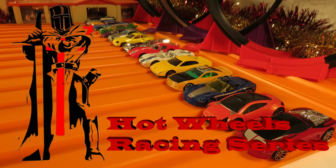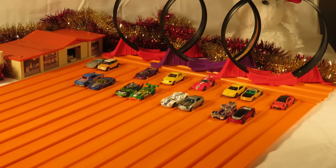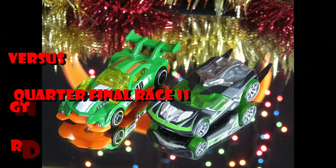Welcome back to the High Wheels Racing Series everybody. I'm Claytus, and if you've been watching, you know that today we're here to see the last of the quarterfinals in this first racing series.